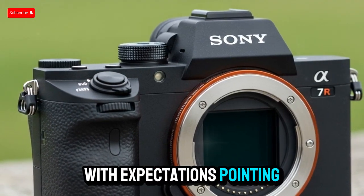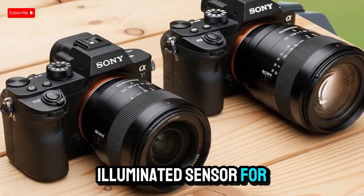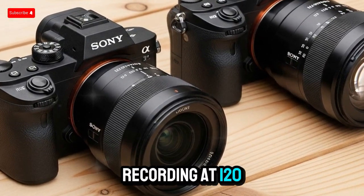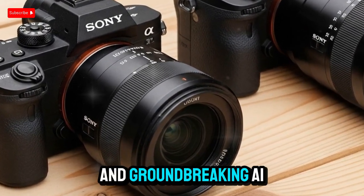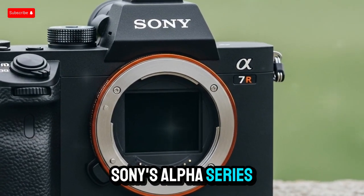With expectations pointing toward a 44-megapixel full-frame backside-illuminated sensor, 4K video recording at 120 frames per second, and groundbreaking AI-powered autofocus, this upcoming release could mark a major evolution in Sony's Alpha series.